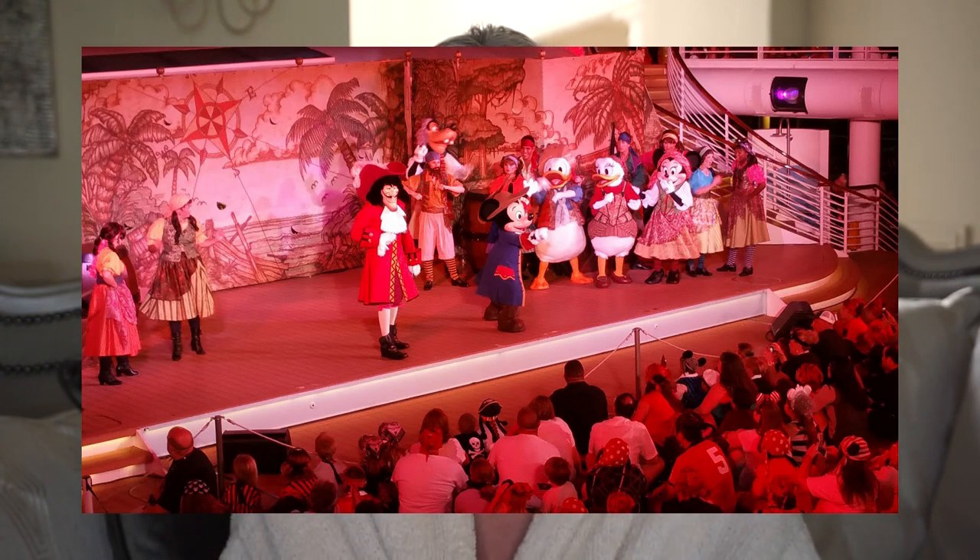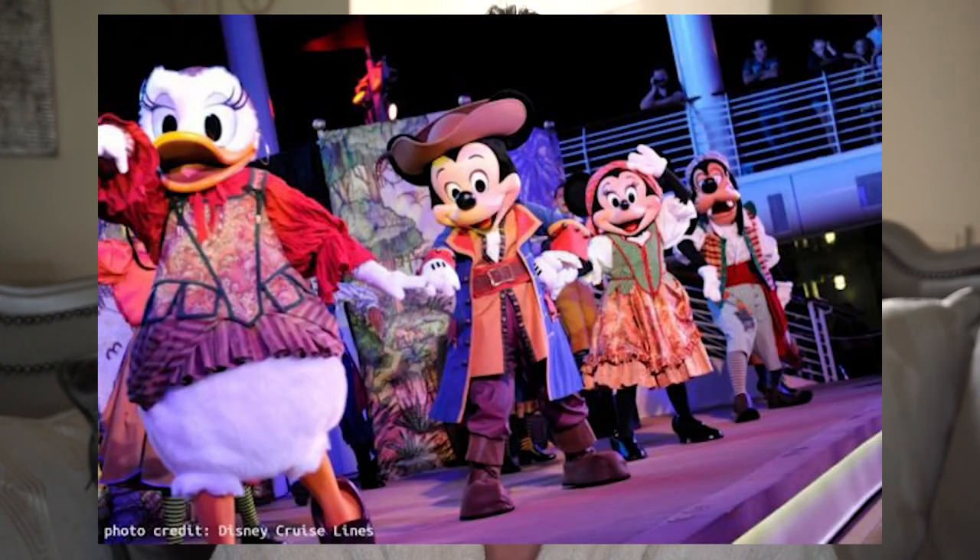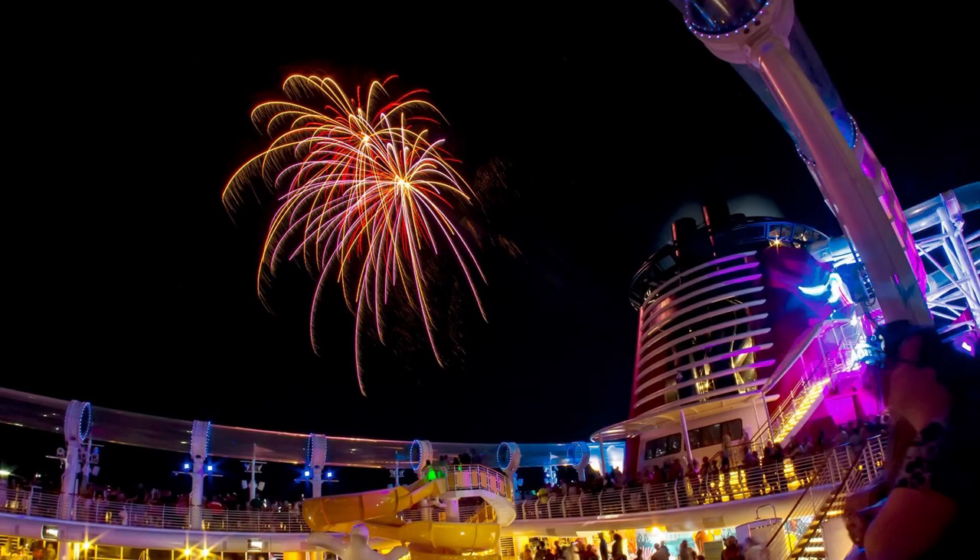What that means is that you're going to go to dinner where your servers are going to be dressed in pirate outfits, there's going to be a pirate themed menu, and after dinner and a show, you're going to go all the way up to the top deck for a huge deck party called Pirates in the Caribbean. Cast members are going to be dressed like pirates, there's going to be a pirate show, characters are going to be dressed like pirates, and then you're going to enjoy Buccaneer Blast, which is Fireworks at Sea.